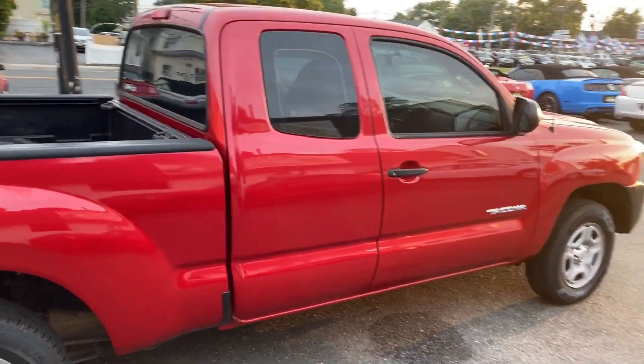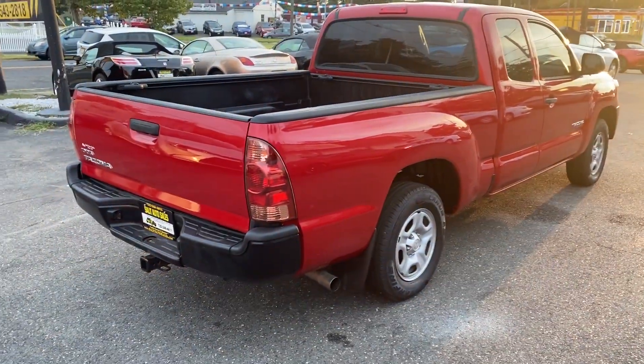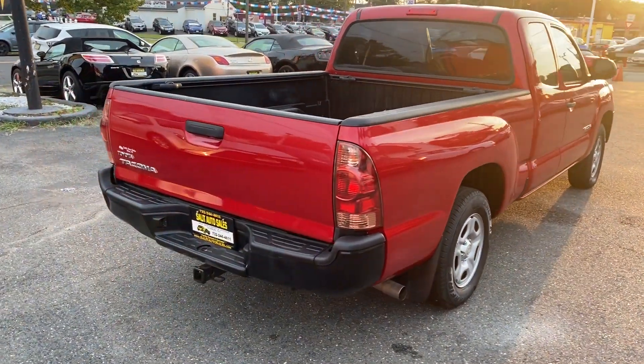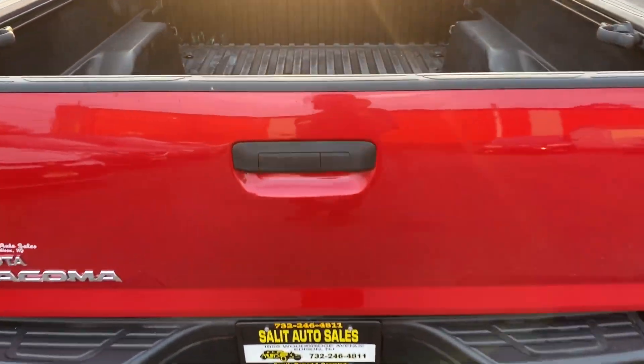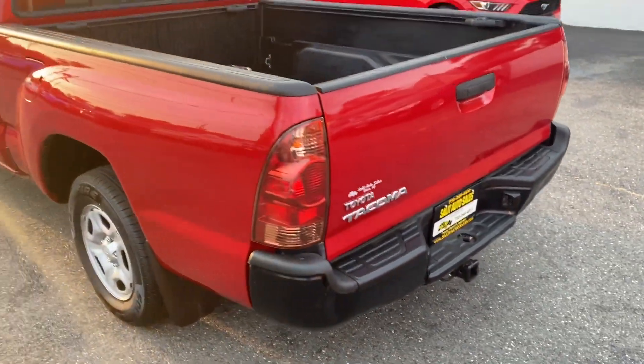These are hard to get right now. Carfax lists an accident with no damage reported — essentially, that's what you got. Very clean car. Maybe backed into someone and nothing happened, at least not to this unit.